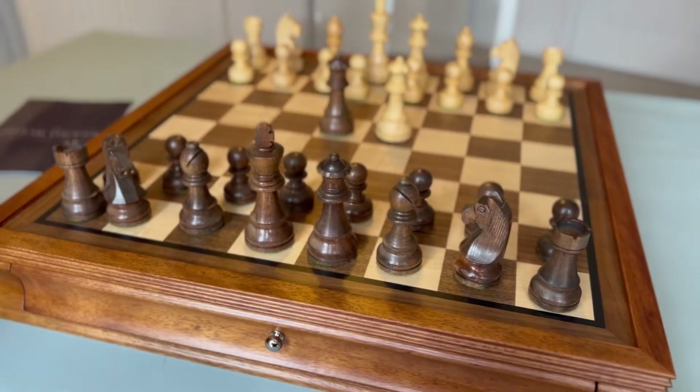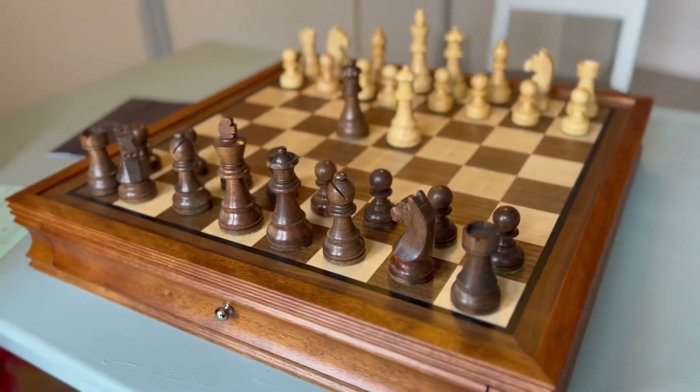Hello everyone, welcome back to Official Staunton's YouTube channel. Today I'm going to be showing you the 20 inch drawer chess set with classic acacia chess pieces.